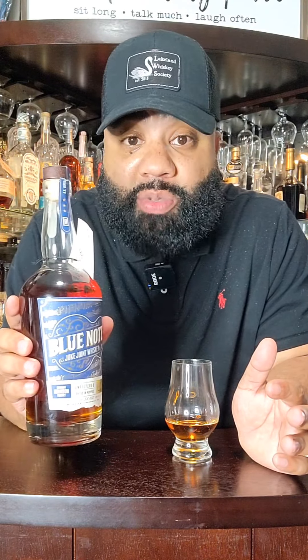Before I drop my opinion on the palate and nose of this whiskey, let me give you some of the stats. Proof 117.4 — that's 58% alcohol by volume. Now, this is unfiltered, crafted in Memphis, and uncut. Bourbon straight whiskey.